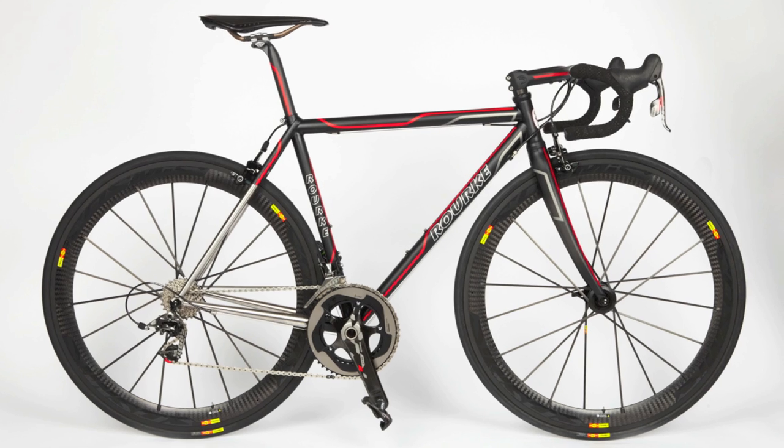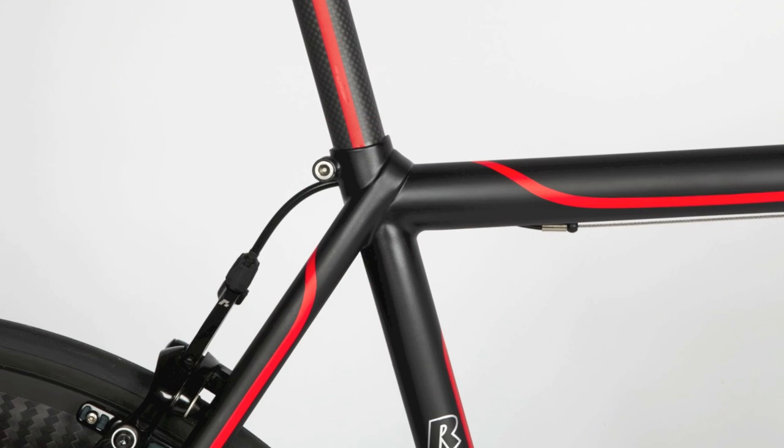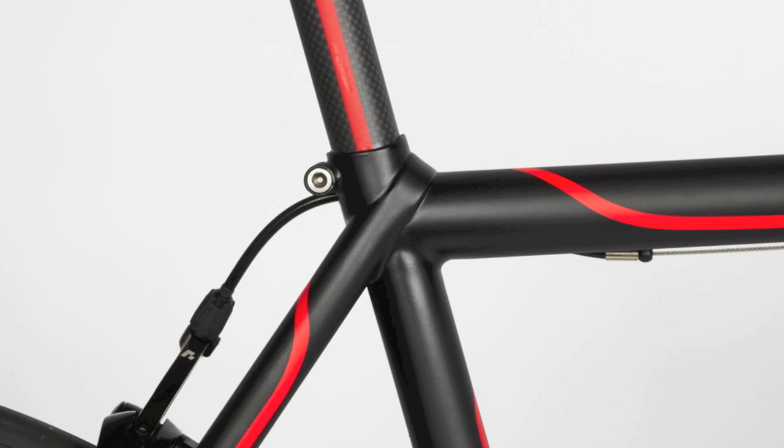I think Tom Donhou and Ricky Feather — what they've done coming into it — is just fantastic. The bikes and the quality of stuff they're producing, they've inspired me.